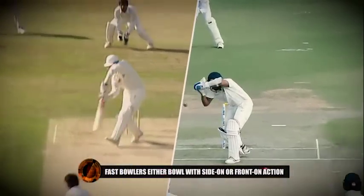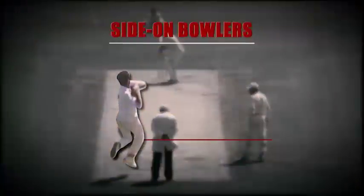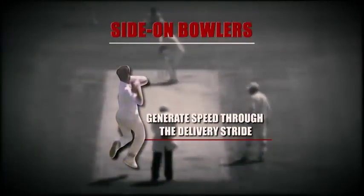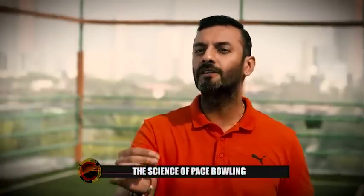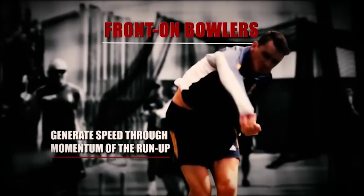Where do they generate speed from? With Waqar Younis, you notice a lot of counter-rotation and back flexion — he generated predominantly his speed through the delivery stride. If you shortened his run-up by five to seven metres, you'd see a very marginal difference in speed reduction because he was getting speed from side flexion. A semi-front-on bowler like Dale Steyn, on the other hand, uses the momentum of the run-up to hit the crease quickly — that's where he generates his speed. He relies heavily on both the speed and the distance of his run-up.